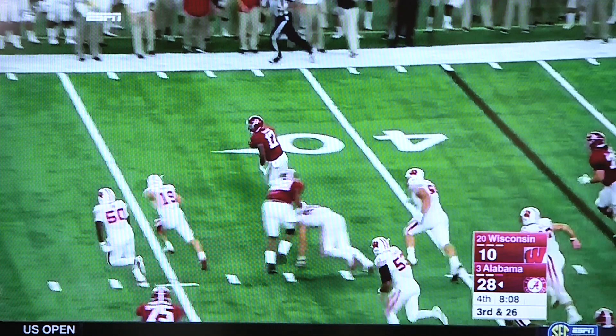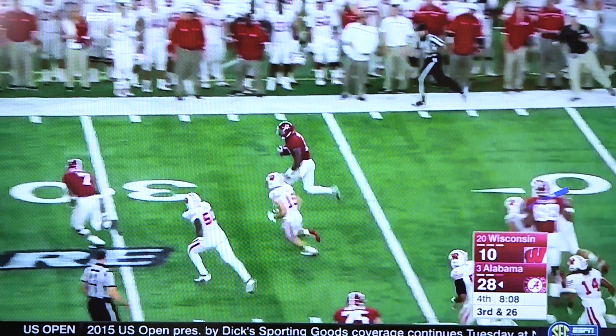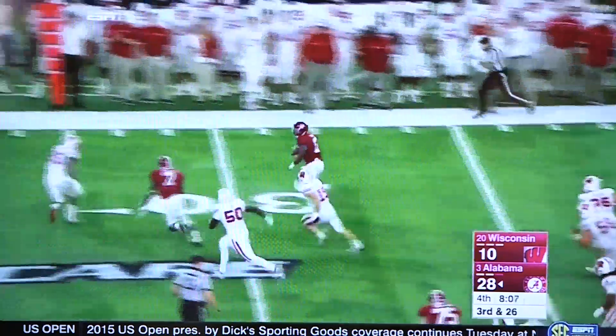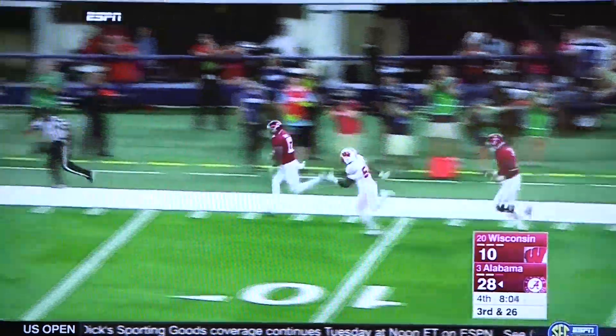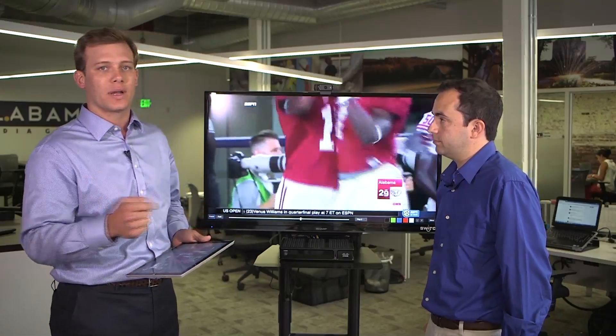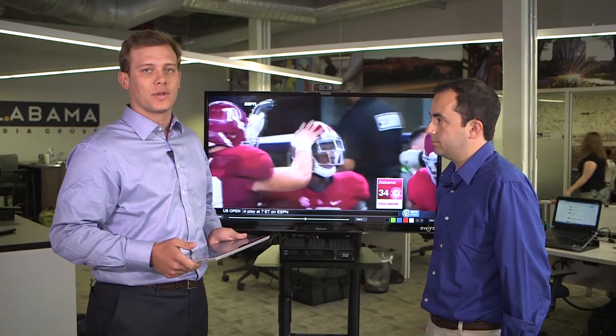Gets some big blocks downfield, which when you have a big run always helps. It's so good to see his speed out here, making guys miss tackles and putting it in the end zone. A huge weapon for Alabama this season is going to be Derrick Henry, but Kenyon Drake is going to be a big part of the offense also.